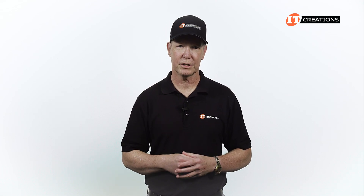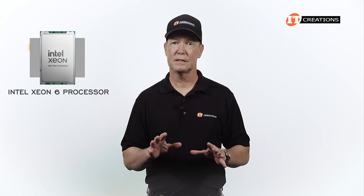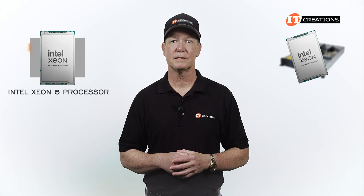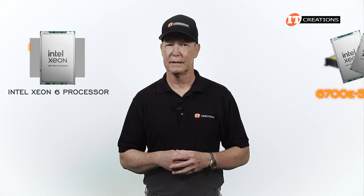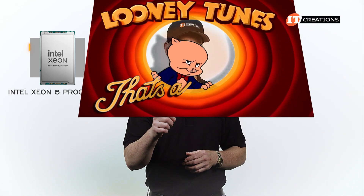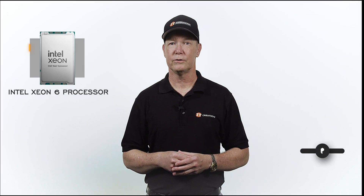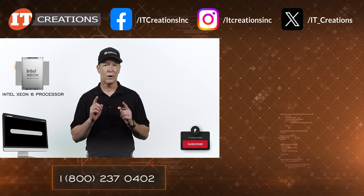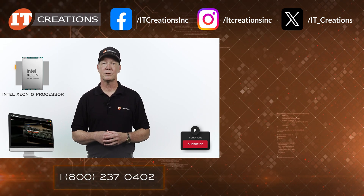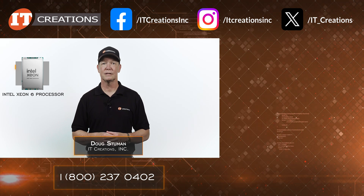If you still have questions, I posted a link to Intel's Xeon 6 product brief, which does go into the nitty-gritty. Systems supporting these processors are already out, at least with support for the 6700 E series. Hope we'll get a whole system in soon for review. Subscribe to our channel if you want notifications when we release a new video. If you are looking for hardware, check out ITCreations.com. Until next time, I'm Doug Steumann with IT Creations — thanks for watching!